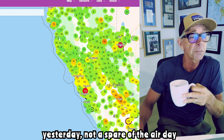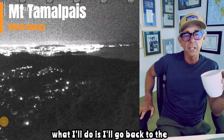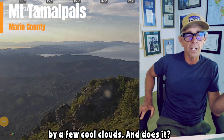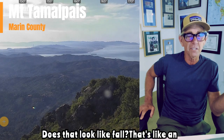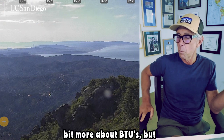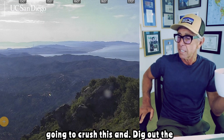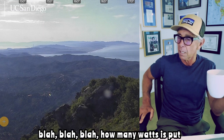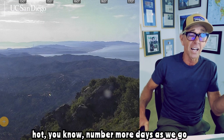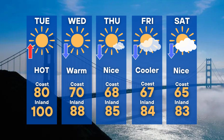There was a Spare the Air day yesterday, not a Spare the Air day today. Let's watch the sunrise one more time — the sun comes up, beautiful spaceship goes by, a few cool clouds. Does that look like fall? That's like an advertisement for fall. Look where you live — it's awesome. Okay, have a great day. We know a little bit more about BTUs — very little. Do a deep dive into that. All you need to know is it was hot yesterday in that stadium. Okay, there's the five-day forecast. Hope you have a good day — cooler tomorrow, very noticeable.